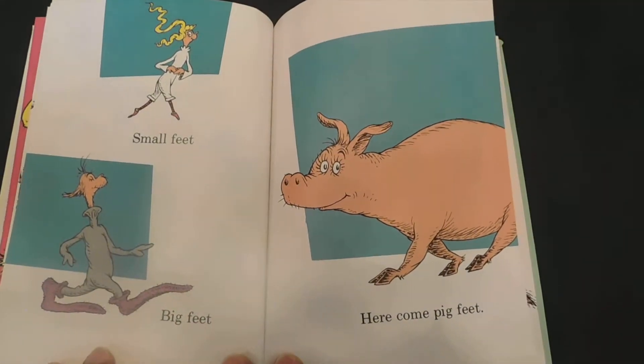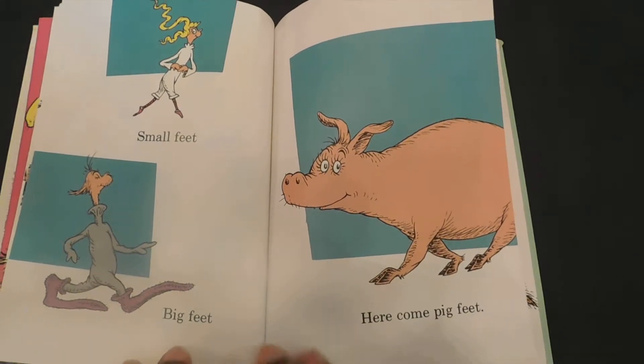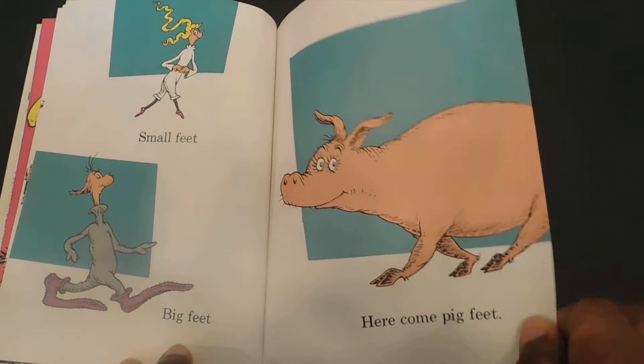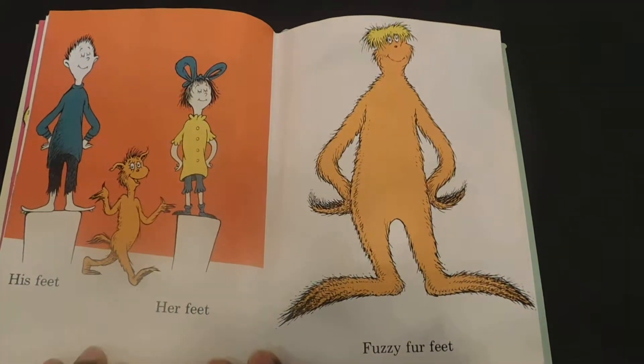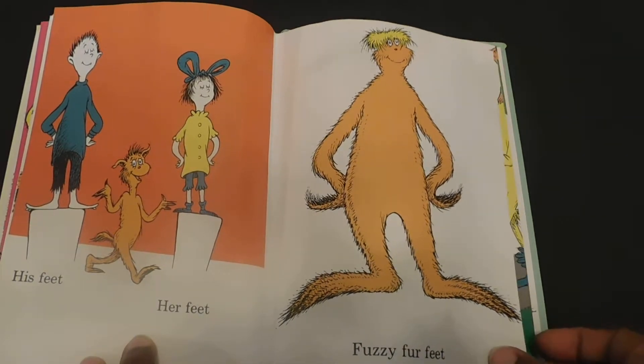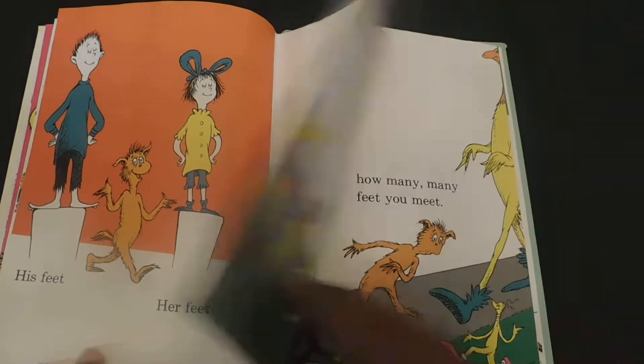Small feet, big feet. Here come pig feet. His feet, her feet. Fuzzy fur feet.